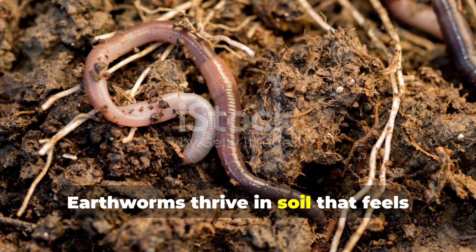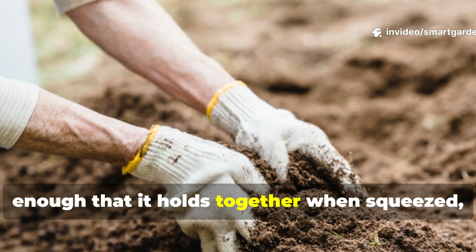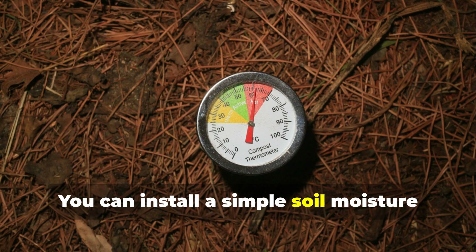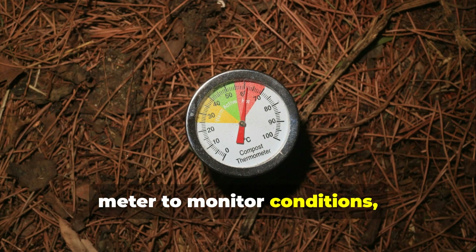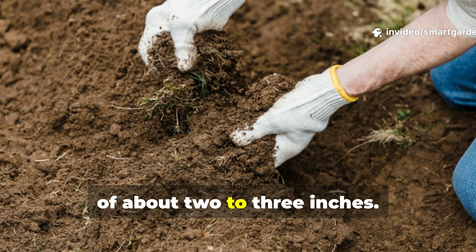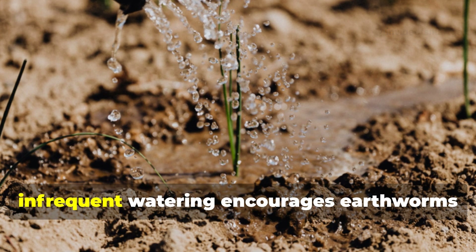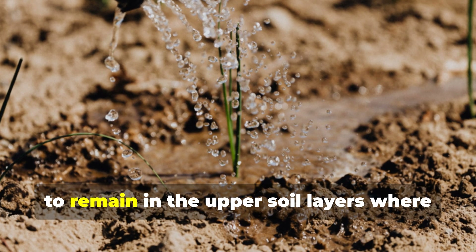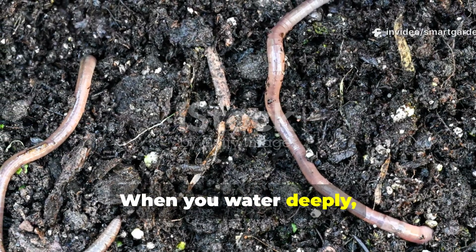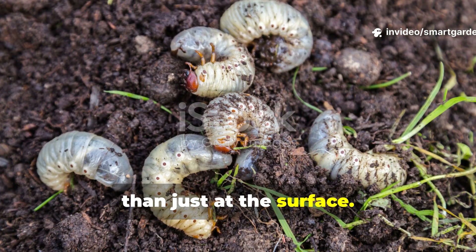Earthworms thrive in soil that feels like a wrung-out sponge — moist enough that it holds together when squeezed, but not so wet that water drips out. You can install a simple soil moisture meter to monitor conditions, or develop the habit of checking soil moisture with your finger at a depth of about 2 to 3 inches. Deep, infrequent watering encourages earthworms to remain in the upper soil layers where they provide the most benefit, encouraging them to create tunnels throughout the root zone rather than just at the surface.